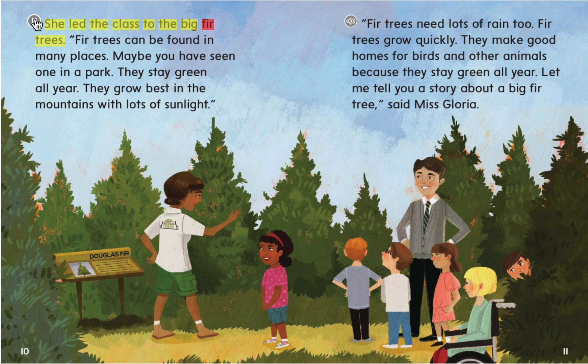She led the class to the big fir trees. Fir trees can be found in many places. Maybe you have seen one in a park. They stay green all year. They grow best in the mountains with lots of sunlight. Fir trees need lots of rain, too. Fir trees grow quickly and make good homes for birds and other animals. Let me tell you a story about a big fir tree, said Ms. Gloria.